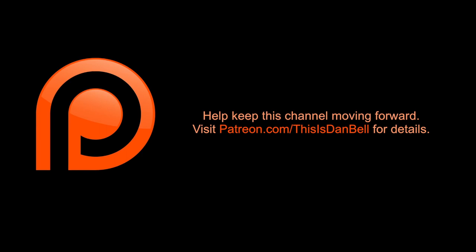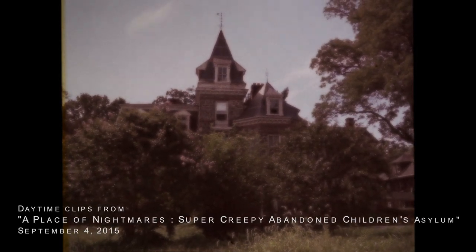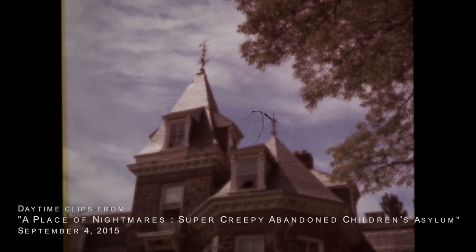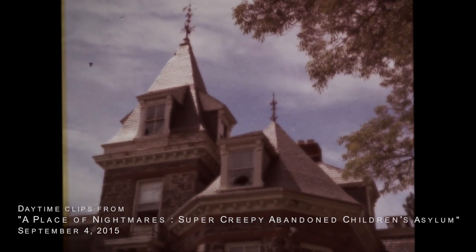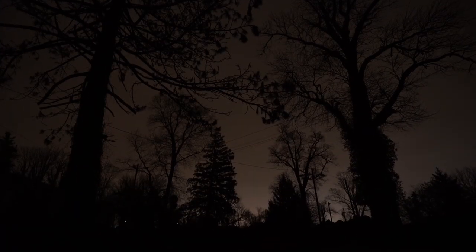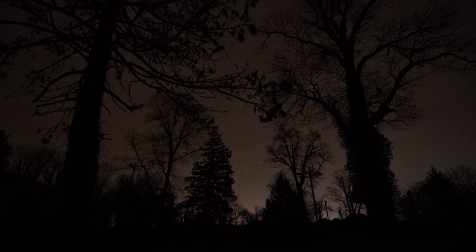Hey everyone, this is Dan Bell and welcome to the Cutting Room Floor. On this episode I'm going to be doing a director's commentary on my nighttime visit video to the abandoned children's asylum. I'm going to try to keep this as on point as possible because I have to talk for the next 23 minutes. I'd probably do better with a co-host, but since I don't have one, I'm gonna have to wing this myself.